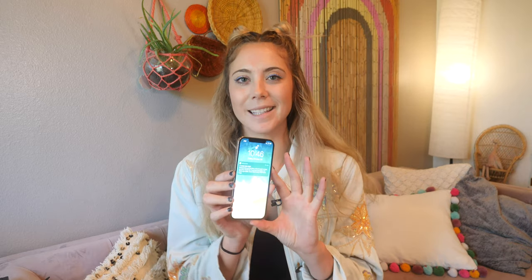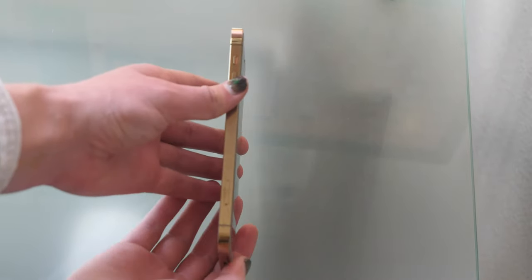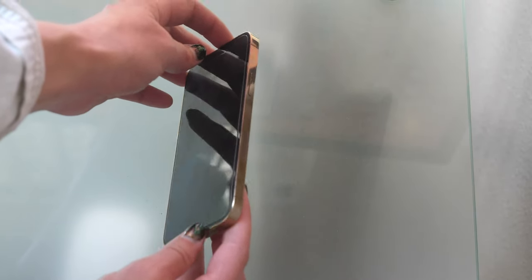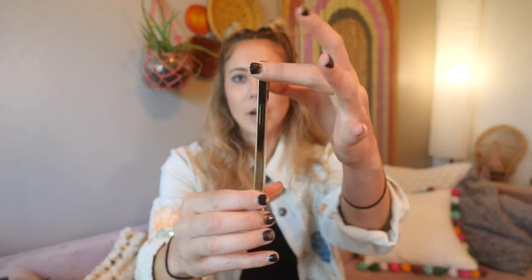First, we're going to start out with the body of the phone. I really do feel like the iPhone 12 Pro is one of the most snazzy devices out there right now. The main thing I've been getting compliments on is people asking, can I hold it? They love how it's square — it's like the iPhone 4 feel. Some of my friends couldn't even put it down. So 10 out of 10 on the shape, the form factor, the feel of the phone. I absolutely love it.